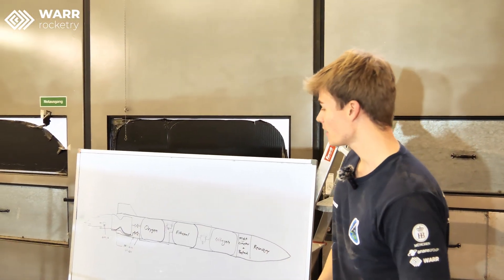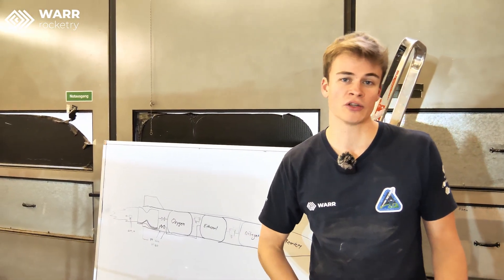I'm Johannes Hildebrandt and I'm the leader of Project Nixis. Today I'm going to explain our latest rocket, the X4B, which just launched at the European Rocketry Challenge. I'm going to take you over to the whiteboard here. First of all, how does the rocket work in general?